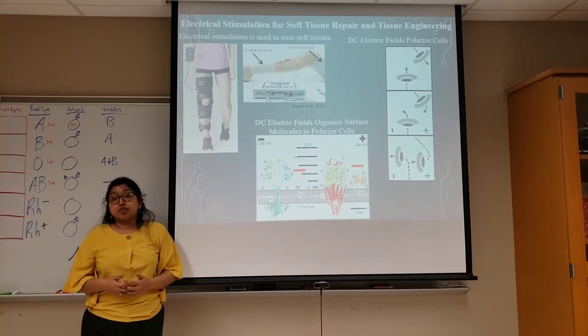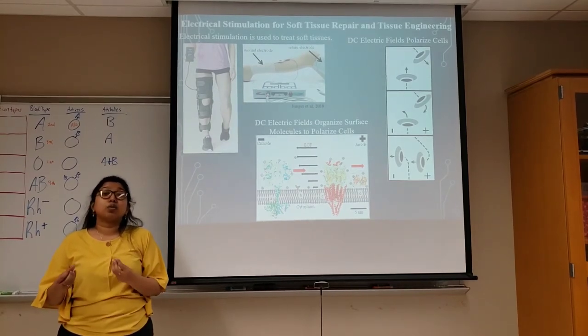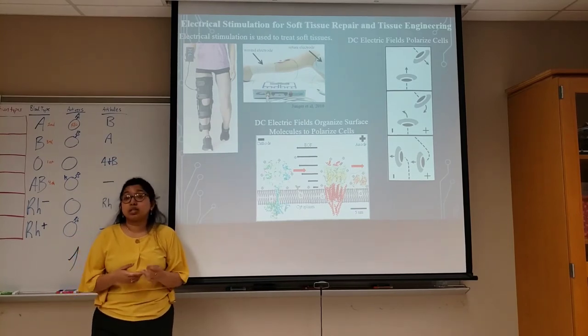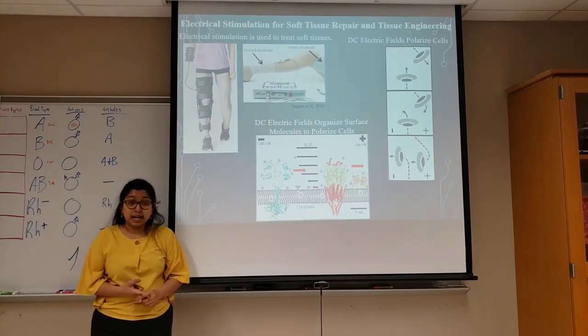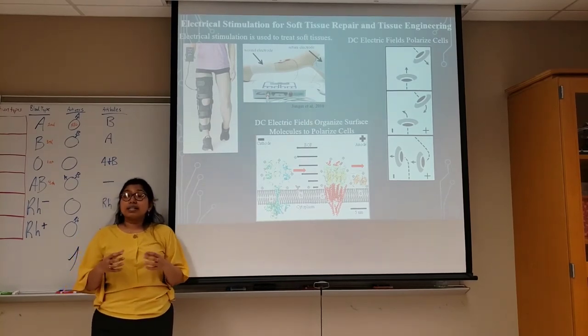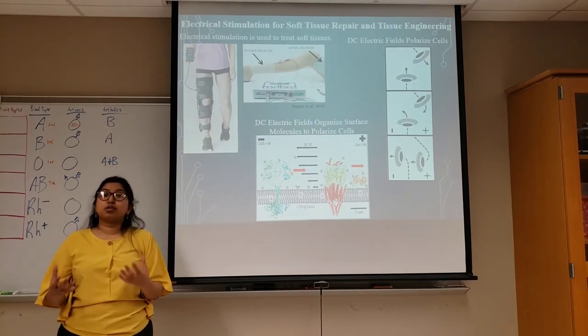My research focuses on understanding the native electrical properties of skin in promoting chronic wound repair. Electrical signals have been known to promote cell growth, development, and organization in our bodies. Cells and tissues orient and polarize themselves in the presence of electrical cues to assemble into organs.